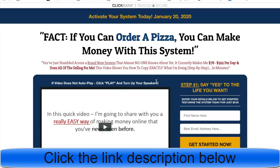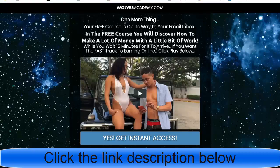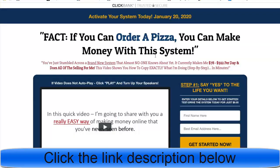This is a congruent funnel. I update the background, button colors, and color scheme to match the affiliate offer page — using black and blue text with a yellow button. The goal is to make it look like one seamless funnel so visitors don't realize they've been sent to a different website.